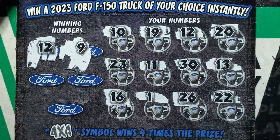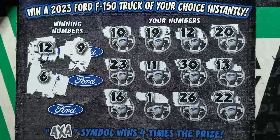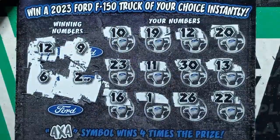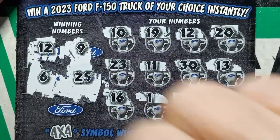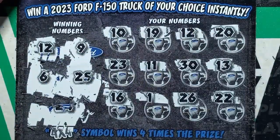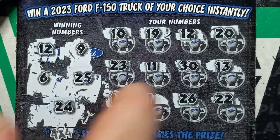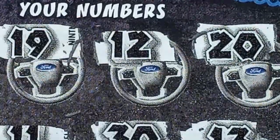A number 9 — no. A number 6 — no 6 either. And a 25 — we have a 26. And what's our last Ford logo? 24 — we have a 23. So we just have a match on the 12 there. We've got to scratch that off and see what it is. Five bucks!